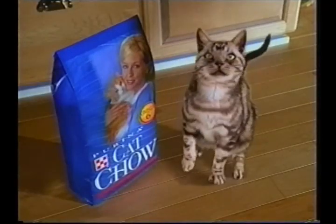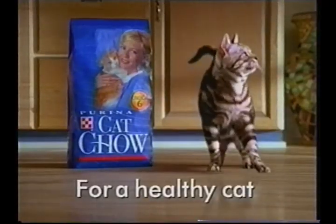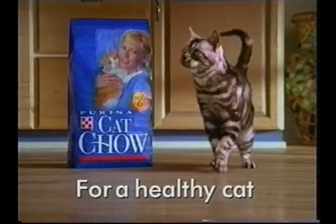So keep him in step. Purina Cat Chow brand cat food. Advanced nutrition for a healthy cat. Purina Cat Chow. Chow, chow, chow.